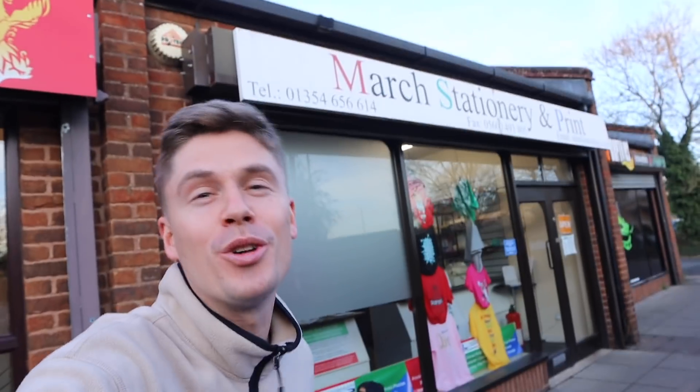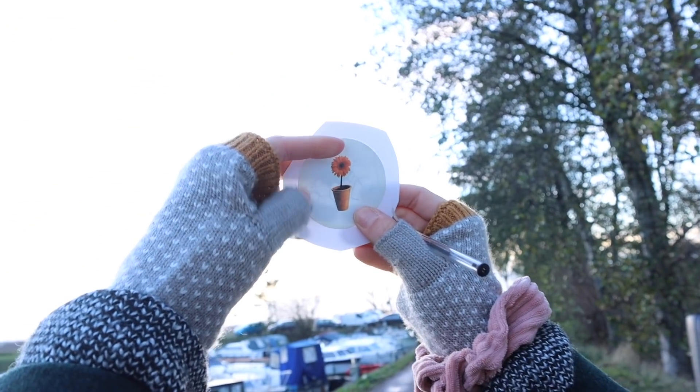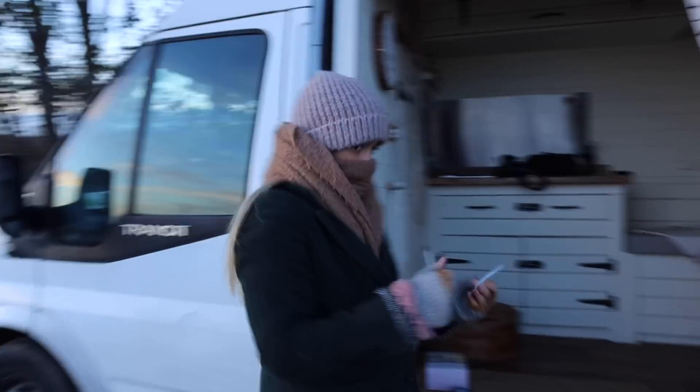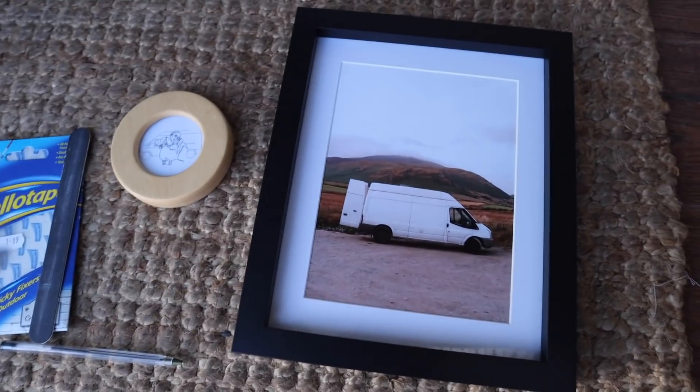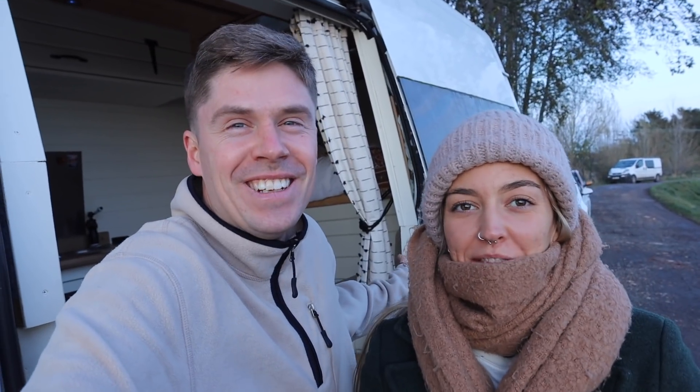Quick plug to the guys at March Stationery and Print — they always do a good job for us, no job too big or too small. We're getting the photos printed and framed. Lauren's holding it up trying to trace around the old flower photo. Watch out — look at that, it came out awesome! It's getting cold though, so we're jumping inside. Good job we've got our heater now. If anyone needs help cutting a perfect circle — I'm your guy.